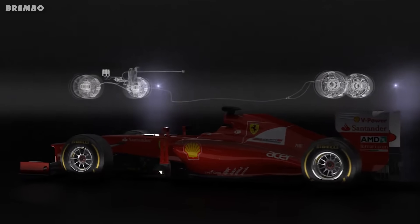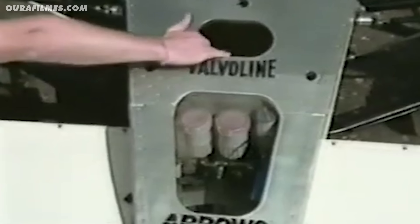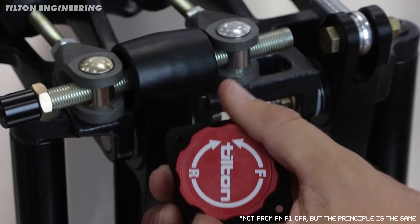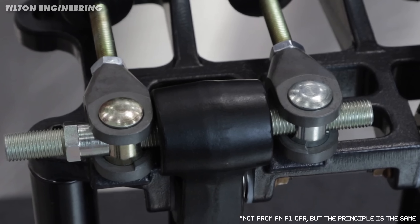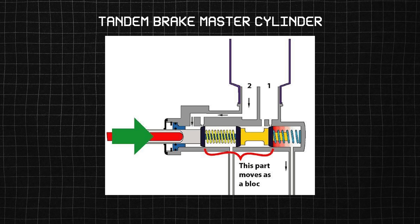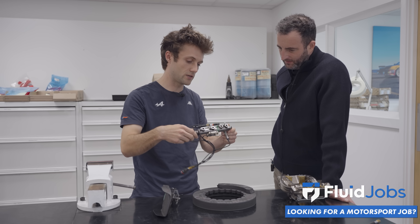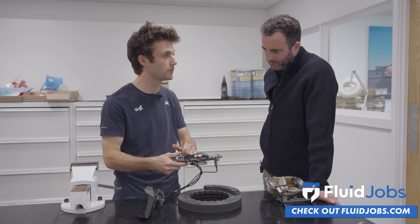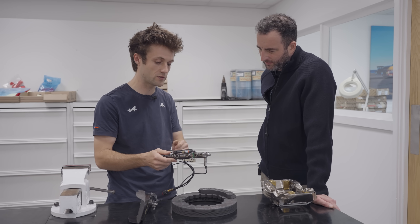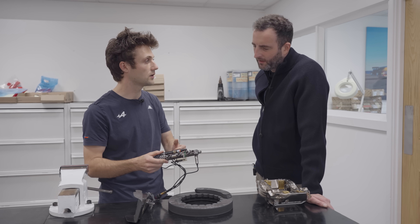So how does a master cylinder actually work? In a modern Formula One car, things are more sophisticated than older systems, which used to have separate cylinders for the front and rear. The bias used to be controlled by a mechanical pivot point that shifted, giving more leverage to either the front or rear brake system. Modern Formula One cars use a tandem brake master cylinder, which handles both the front and rear circuits in one go — still only one shaft, one piston. As you hit the pedal and the shaft moves, it displaces the oil and actuates both circuits simultaneously.